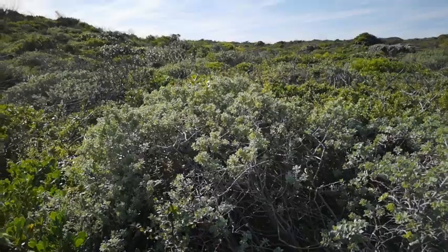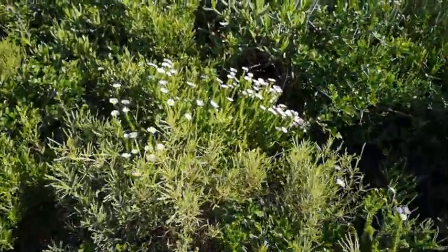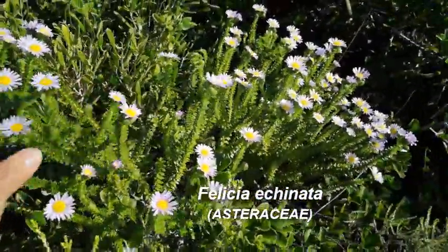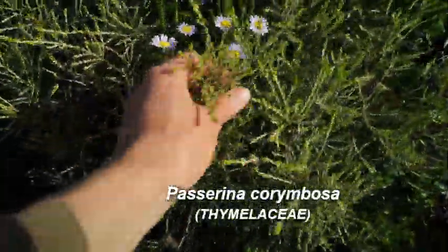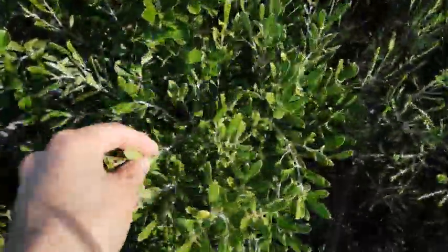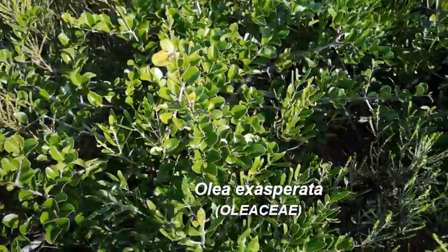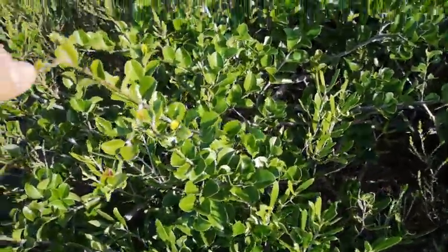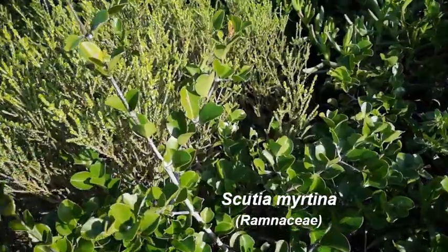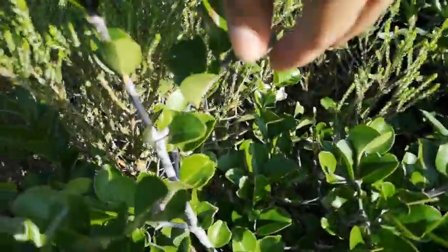Here's a section that's a little bit more fynbos-y than thicket-y. We've got Felicia echinata in the daisy family — this is a re-seeder. There's a Passerina — I'll get the name — and some thicket elements here as well. This is Eulalia exasperata — a dune endemic, also an underground tree. You'll learn a lot about underground trees in my module. And Scutia myrtina — looks like a beautiful luscious tree, but it's hiding these vicious thorns.